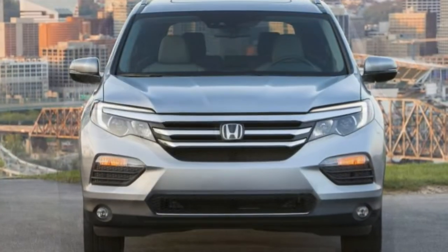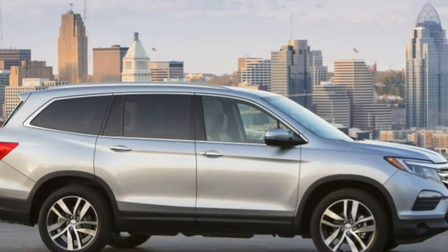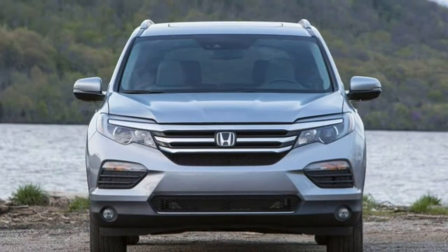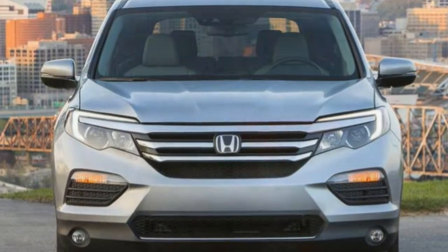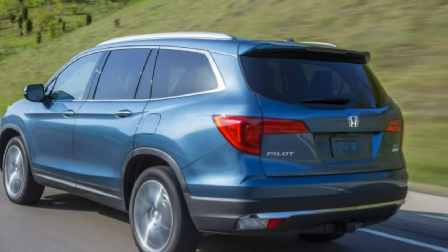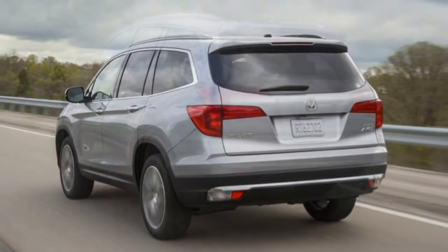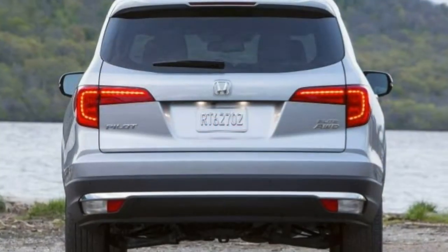Standard features include a 3.5-liter V6 engine with 280 horsepower, 262 pound-feet of torque, a six-speed automatic transmission, 18-inch alloy wheels, air conditioning, and a 60/40 split-folding third-row seat. Technology features include a five-inch central screen, a seven-speaker audio unit, a rear-view camera, Bluetooth, an auxiliary audio jack, and a USB port.